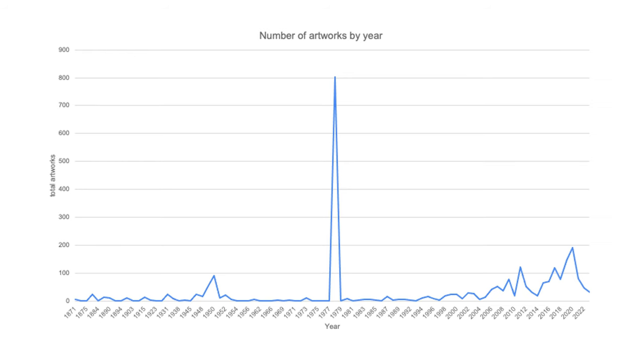This chart is a little deceiving because you see that 1970s spike of the 800 Book of Mormon Stories images. But you do also see the 1870s — that little blip — and then the 1950s with Freeburg and Teichert, and then just recently a whole bunch more all of a sudden.